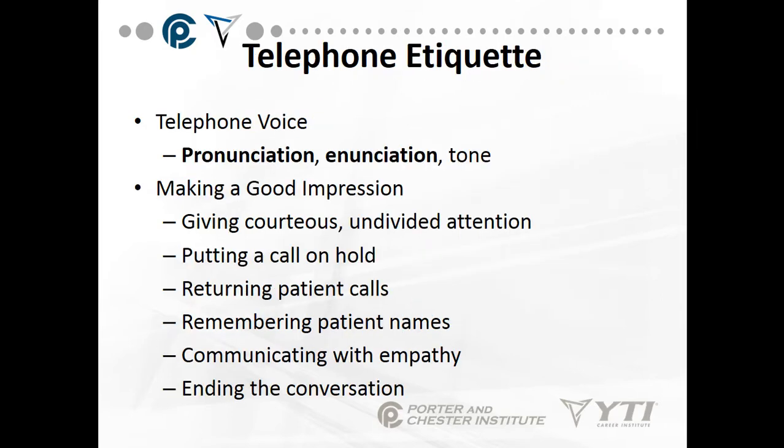Telephone etiquette — what is telephone etiquette? Your voice should be clear and concise. Pronounce the words correctly and enunciate. Use a gentle tone. And how about making a good impression? Give courteous, undivided attention to your phone call.